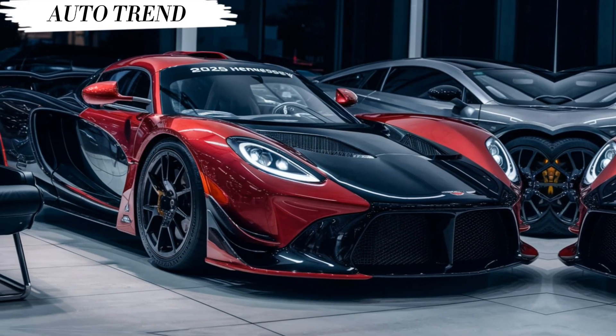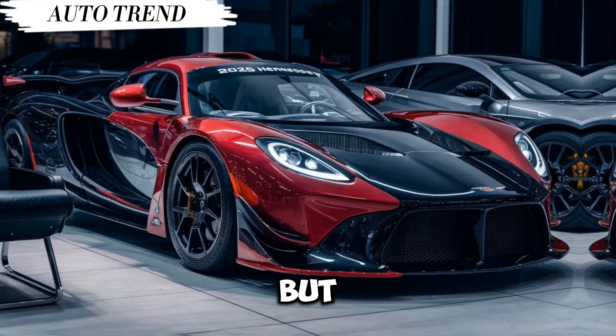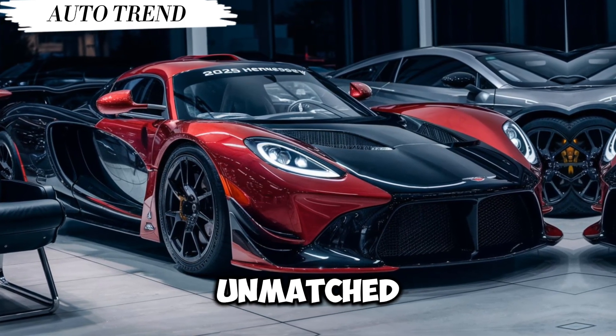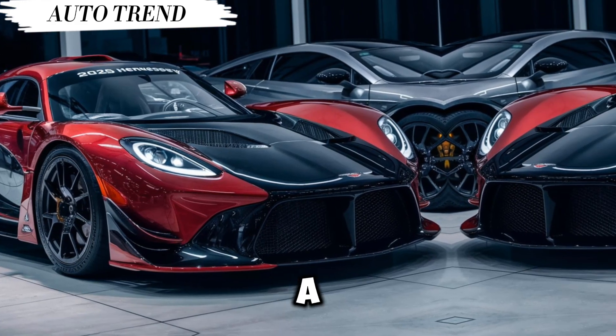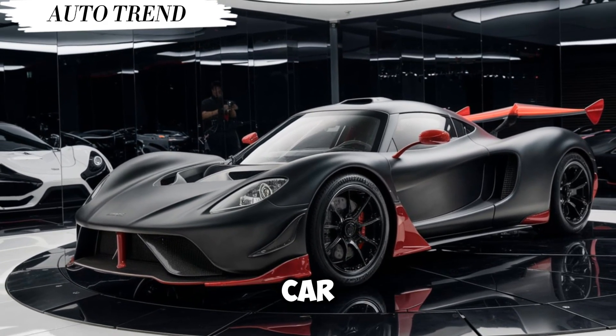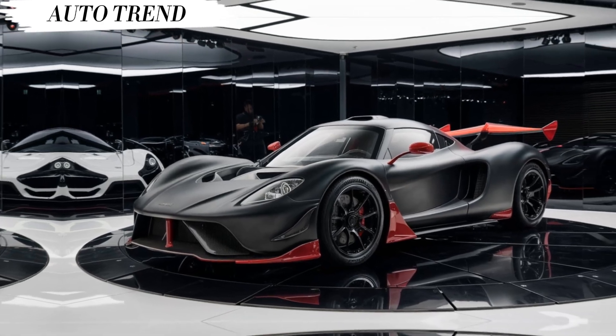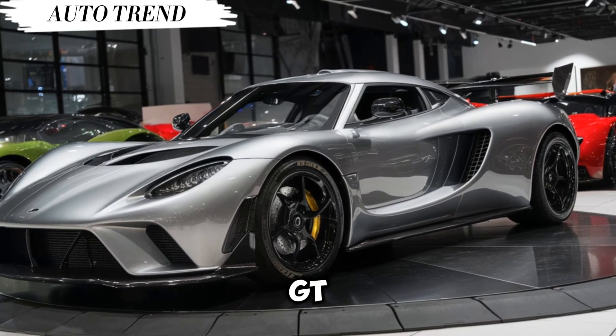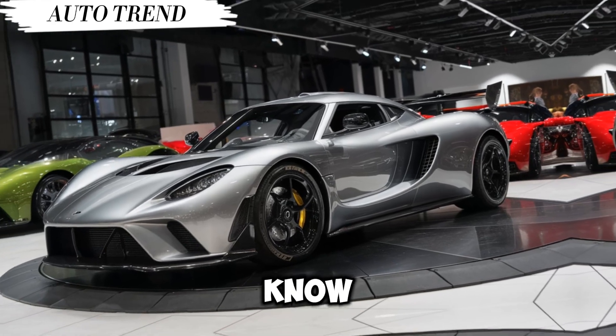The Hennessey Venom GT is a car for a select few. It's not for the faint of heart, and its price tag reflects its exclusivity. But for those who crave the ultimate in speed and performance, the Venom GT is an unmatched experience — a testament to American muscle pushing the boundaries of what a production car can be.